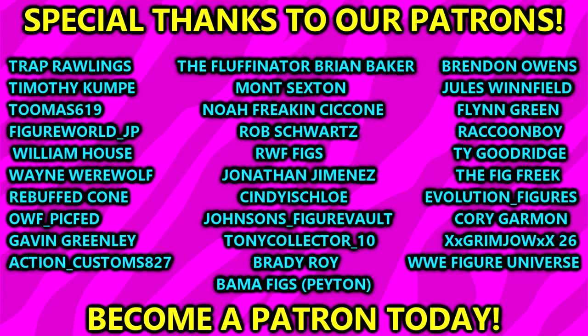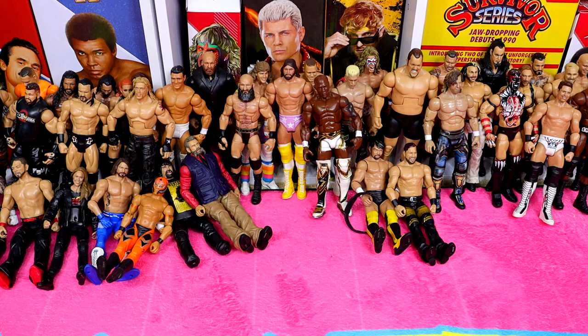A huge shout out to our Patreon members - thank you guys so much for your continued support, you guys are absolutely incredible. I hope you enjoyed this big unboxing - a classic style where we just sit back and unbox a massive box of figures. Thank you for watching, subscribe to the channel, follow me on Instagram, Twitter, and TikTok at My Damn Toys. See you guys in the next video, have a blessed one!